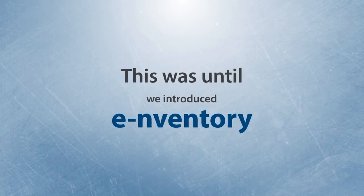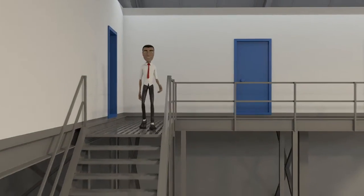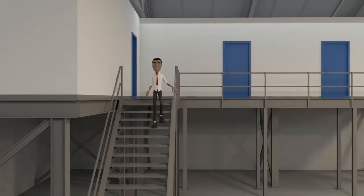This was until we introduced a new revolutionary tool called Inventory. Let me show you our new factory and tell you a bit about it.